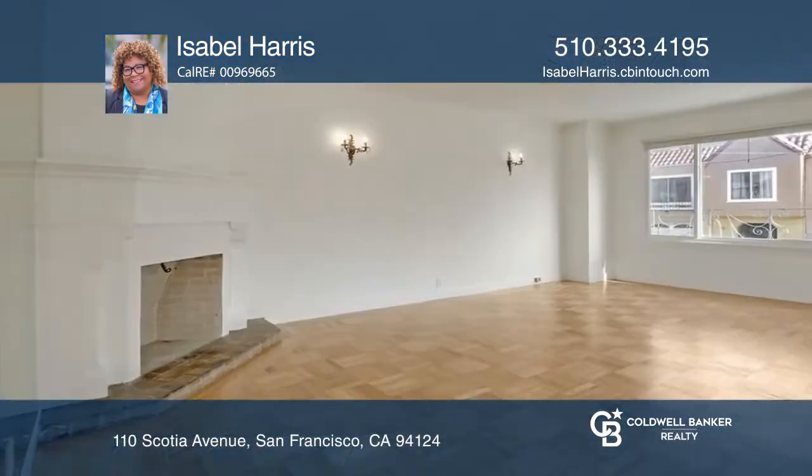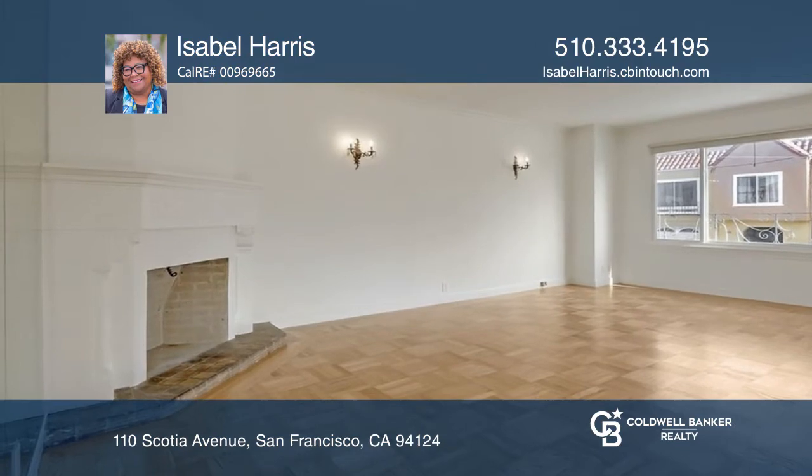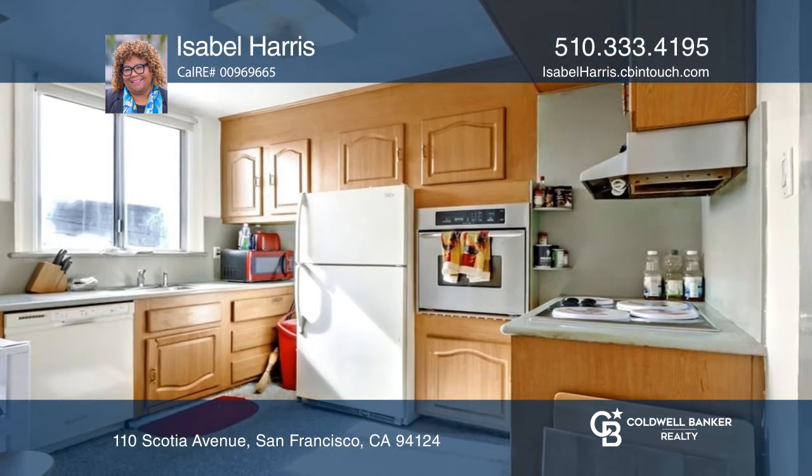This sophisticated three-bed, one-bath home is located close to shops, restaurants, public transit, and convenient freeway access to the peninsula.